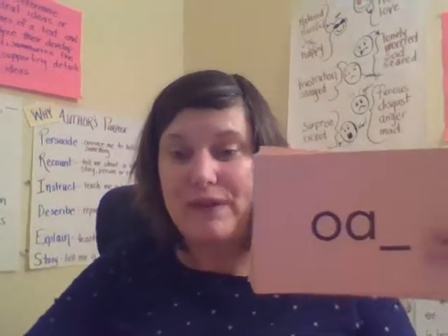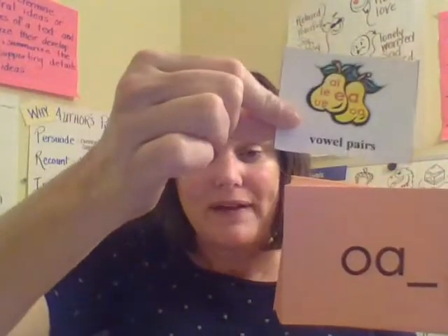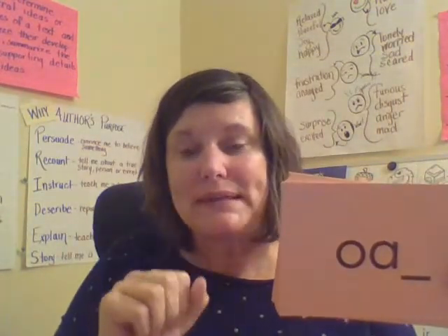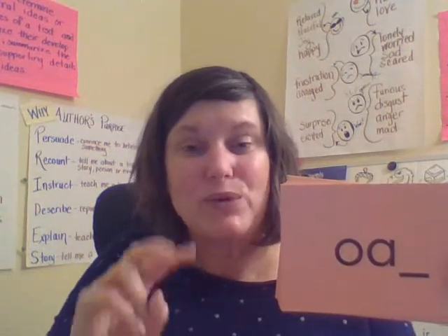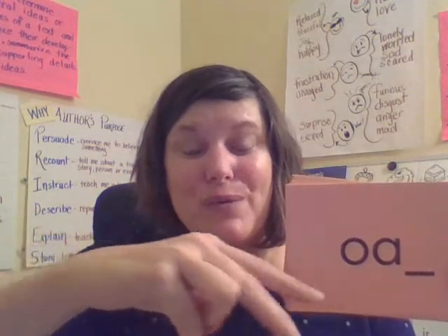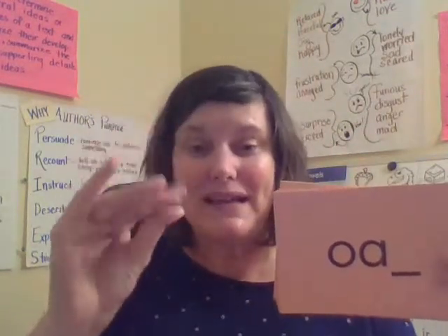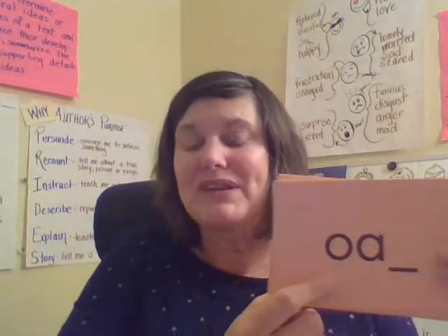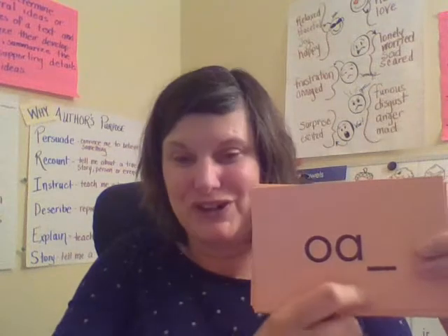This first phonics spelling — remember, this is a vowel pair. A vowel pair is when you have two vowels that make one sound. And remember our saying: when two vowels go a-walking, usually the first one does the talking. So this is a long O. This says O. Together: O. Your turn. Good job.